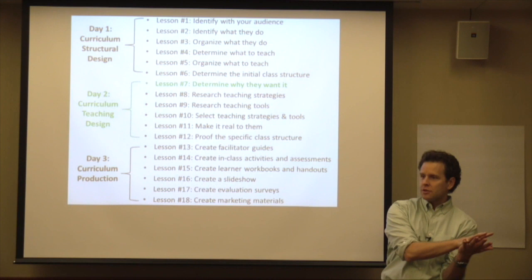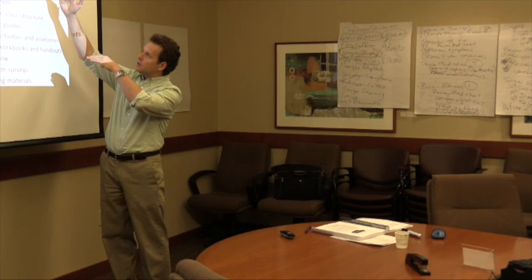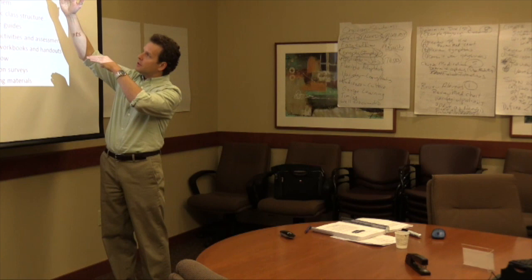The 'why they want it' is going to allow you to create the mysteries of how you're going to give it to them. And remember what we talked about — which of the three is most important for an adult: the why, the how, or the what? The why. So everything we created and did in lessons 1 through 6 is now going to feed us to be able to do lessons 7 through 12.